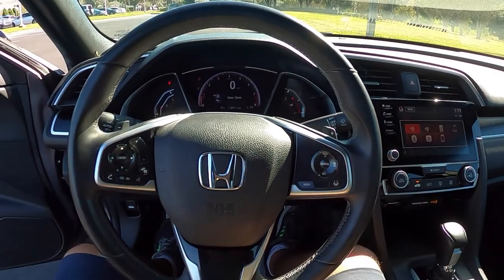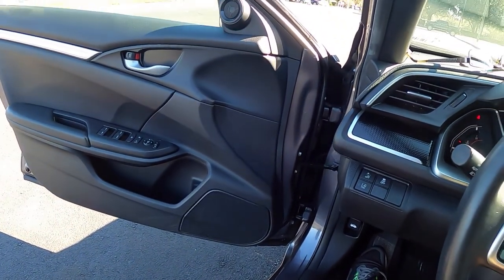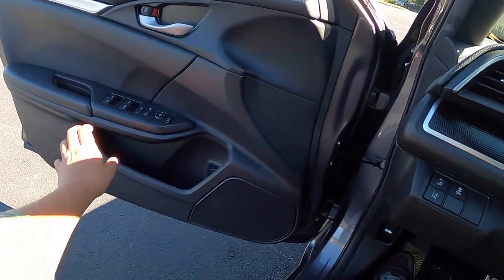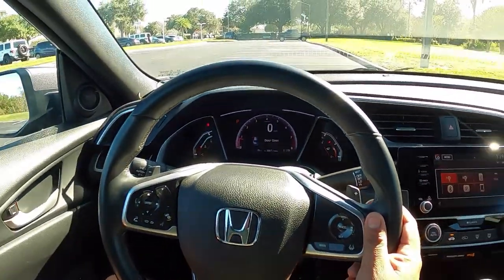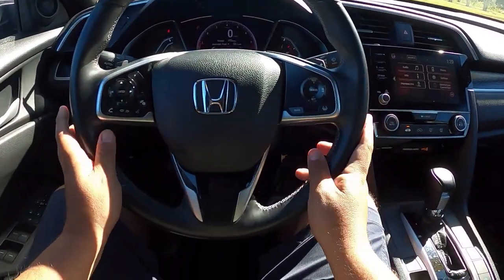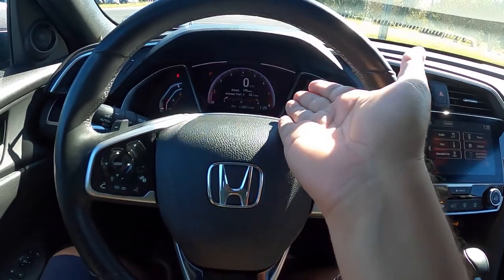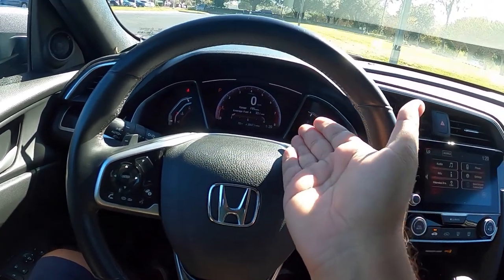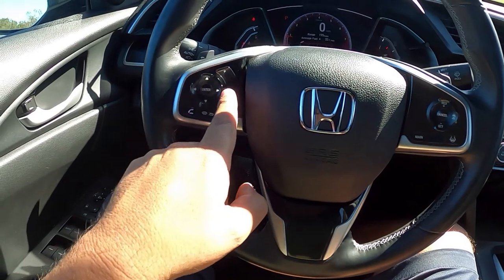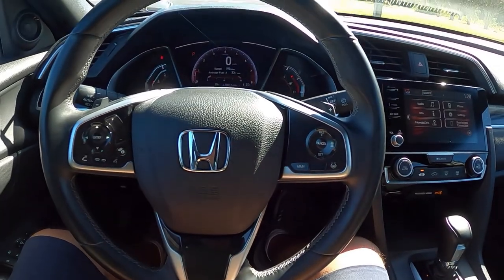The Honda two-liter engine is quiet — not bad at all. Checking out the interior with the door closed, you've got a nice steering wheel material that feels very good in your hands — it's a smaller steering wheel which I like. The center instrumentation has a digital speedometer with an analog-looking display. You've got buttons for the menu, radio, cruise control, and lane assist all on the steering wheel.